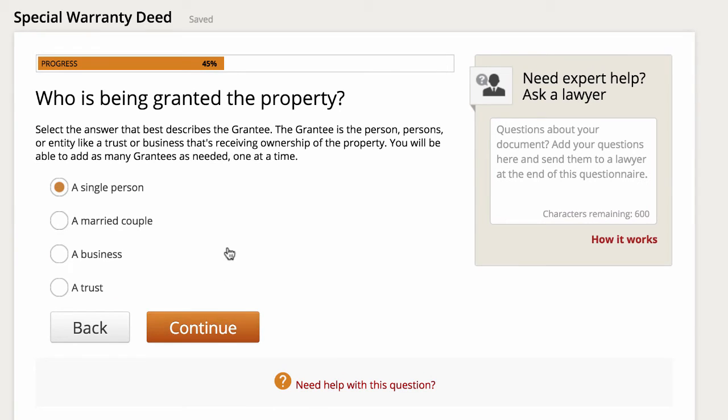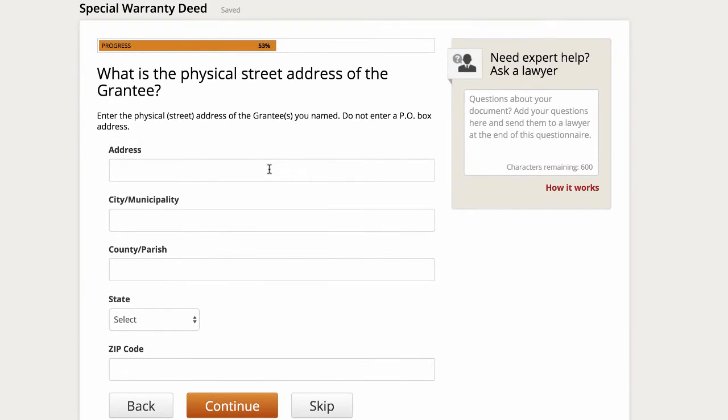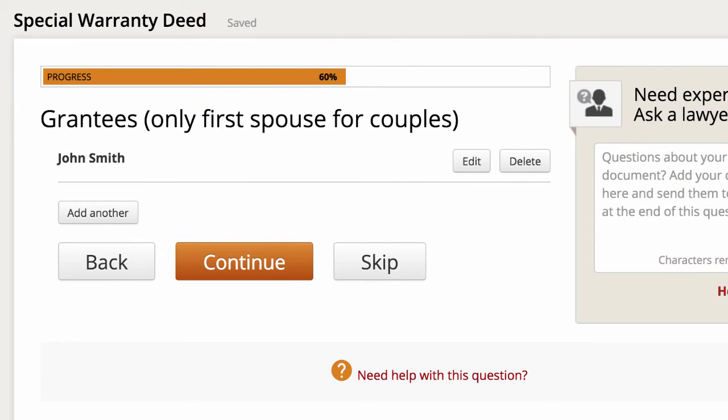Once you've got the legal description in there, click continue. Then, who is being granted the property? In this example, we're going to say it's going to a single person named John Smith. Click continue, then enter the physical street address of this person and click continue. The grantees section also allows you to add additional names if you were selling to a husband and wife or two brothers, for example. But since it's just going to one individual, we're all set.